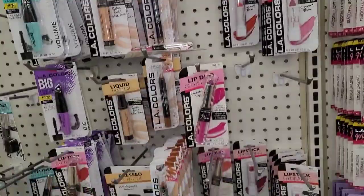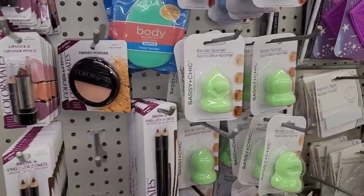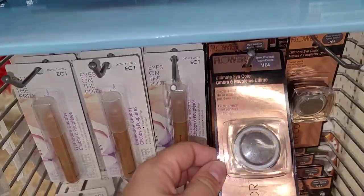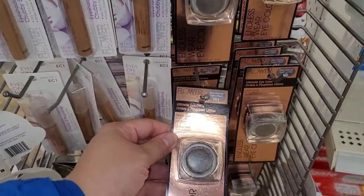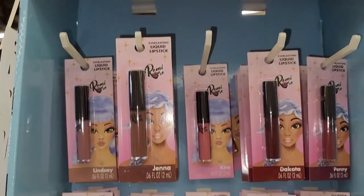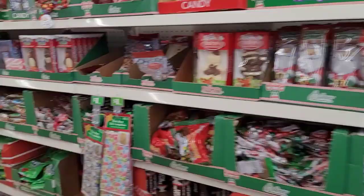They've got lashes and so much stuff here at the Dollar Tree! Look what I just found - beauty blenders and brushes to wash your brushes. And look at this flower collection for a dollar - these things are usually at Walmart. How amazing is that, all this for a dollar?